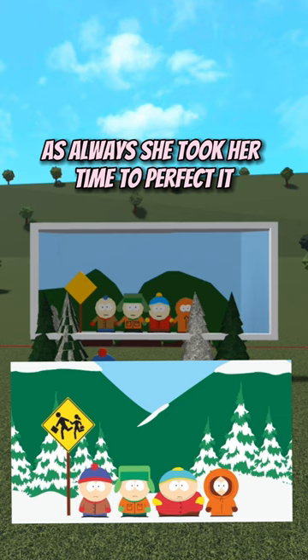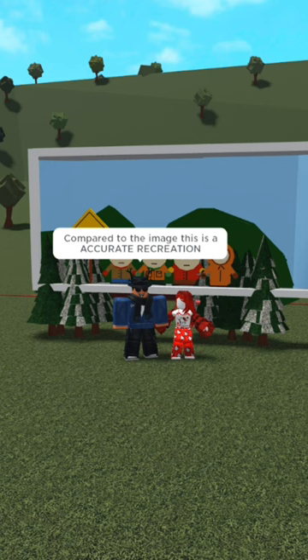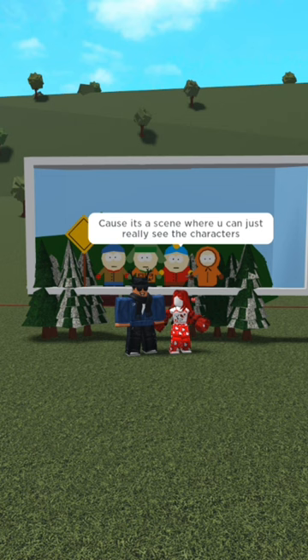This took almost 2 hours to be complete. As always, she took her time to perfect it. The show is South Park. I never watched this show, but compared to the image, this is an accurate recreation of South Park. It's her favourite scene cause all characters are shown and it's the most used one.